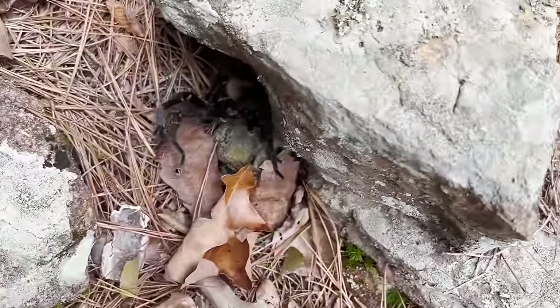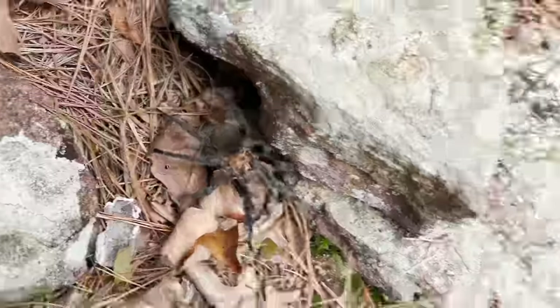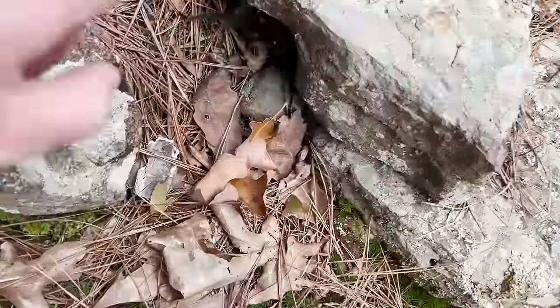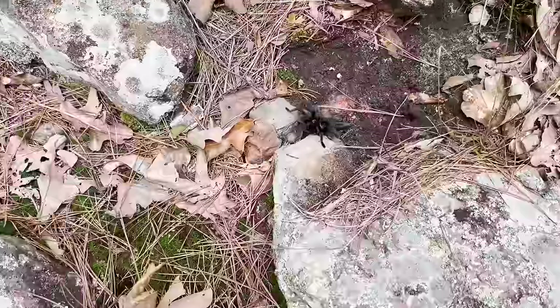Look at him — he's angry. It's a male. Is this Texas tan or Texas brown? It's Texas brown. Look at the size of that spider!